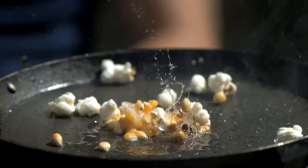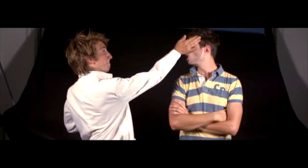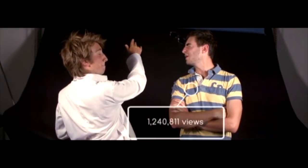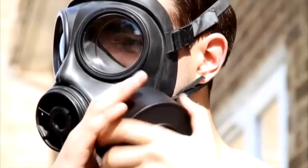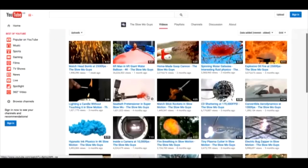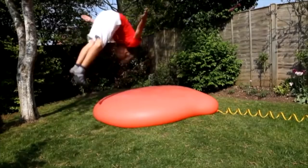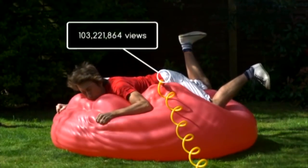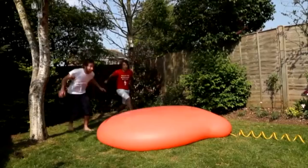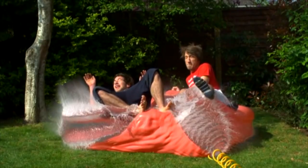The boys started their online video empire with a very simple offering: the slow-motion slap around the face. This video amassed a whopping 1.2 million views. Since then, Gavin and Dan have produced over 100 super slow-mo videos for their YouTube channel, with the most popular being them bouncing around on a big red water balloon. Over 103 million people have watched this cinematic masterpiece. The mind boggles.